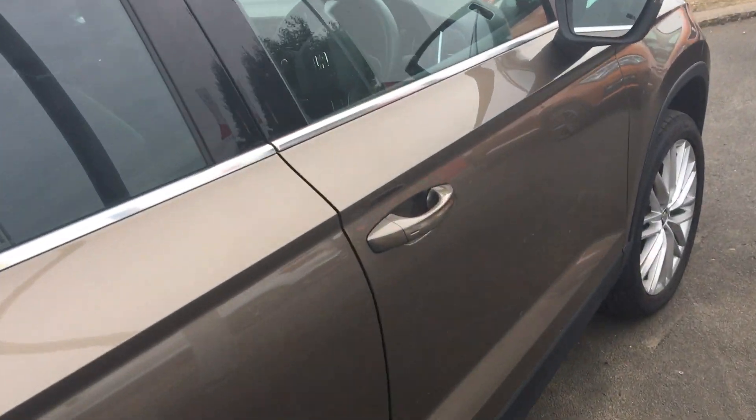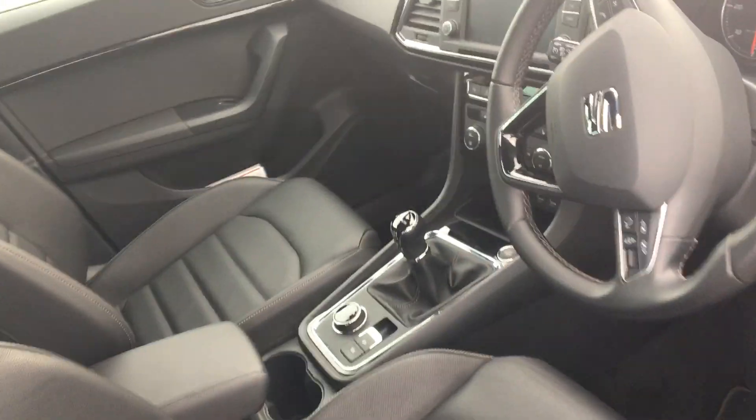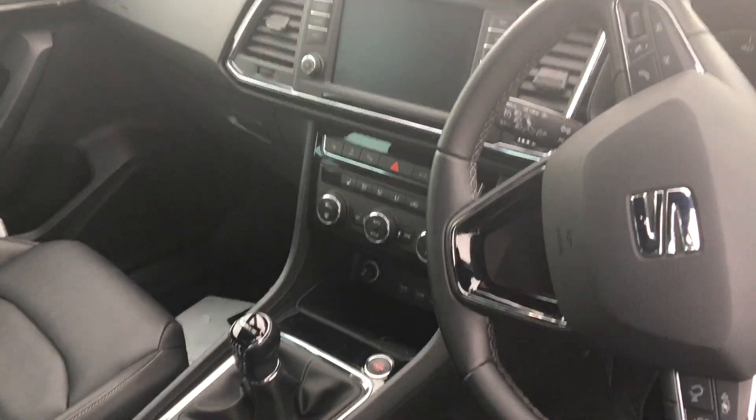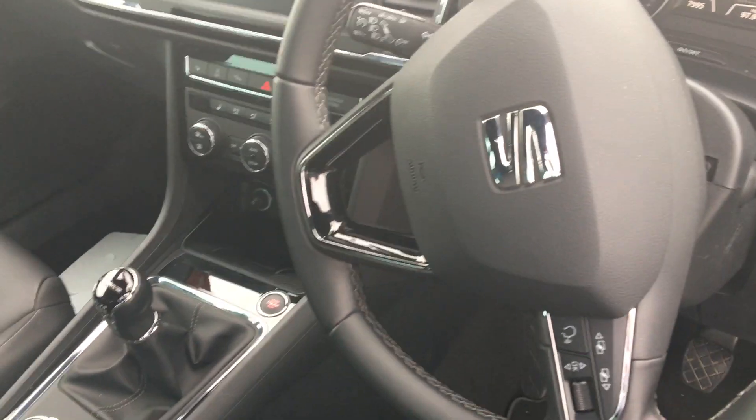Moving to the interior, the vehicle comes with full leather as standard, and also comes with navigation, wireless phone connectivity, and plenty more options.